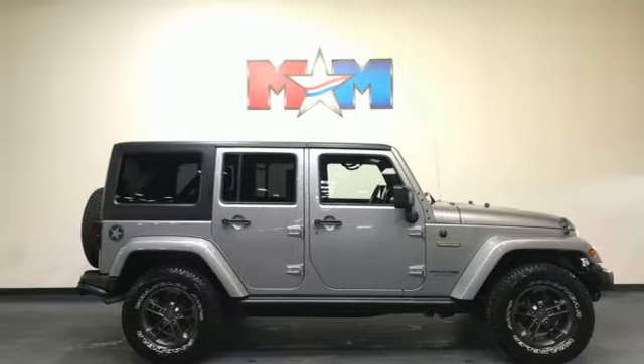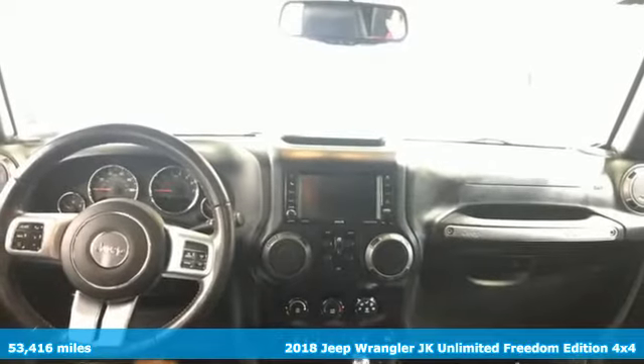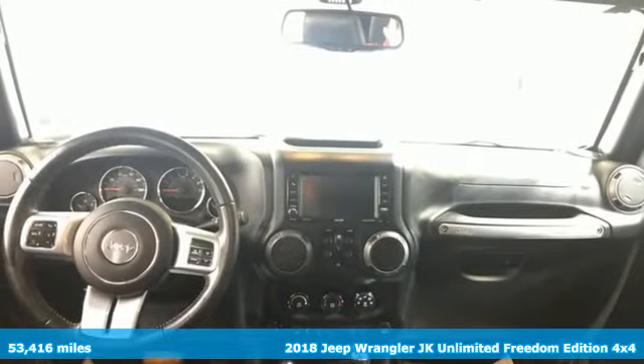It's a 2018 Jeep Wrangler JK Unlimited. Experience the Jeep life. It's well-equipped with the features you need.